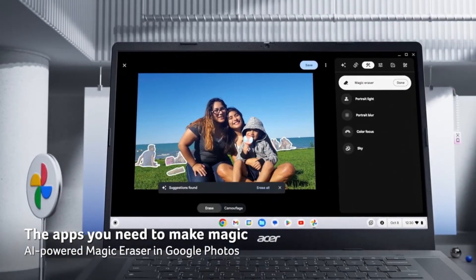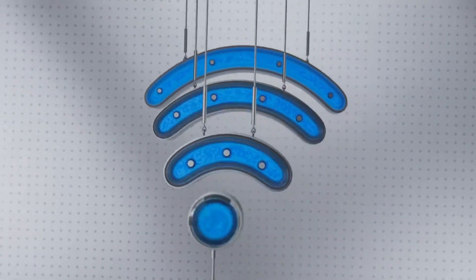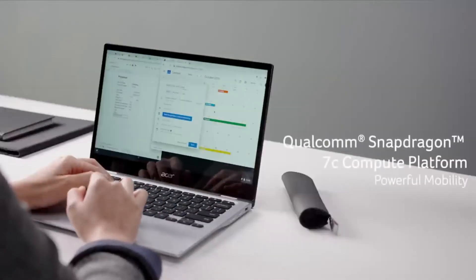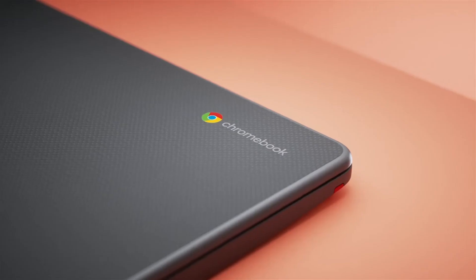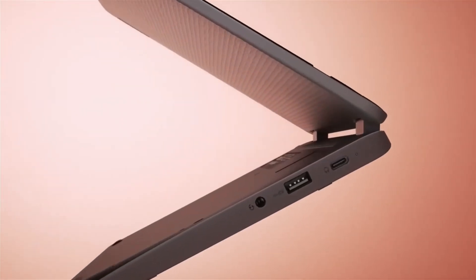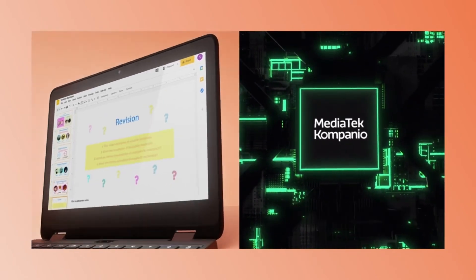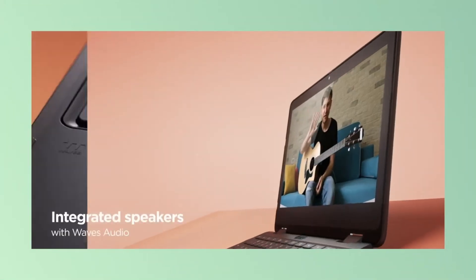Here's a quick summary of each Chromebook: The Asus CX55 Flip is a powerful and versatile Chromebook for gaming, streaming, and productivity. The Asus Chromebook Plus CX34 is sleek and stylish, perfect for students, professionals, and everyday users. The Acer Chromebook 515 is budget-friendly for students and everyday users. The Acer Chromebook Spin 513 is a versatile two-in-one for students, professionals, and everyday users. The Lenovo 300e Yoga Chromebook Gen 4 is durable and affordable for students and everyday users.